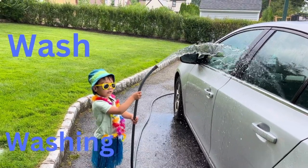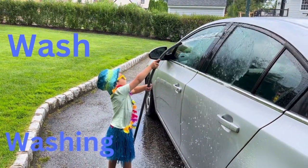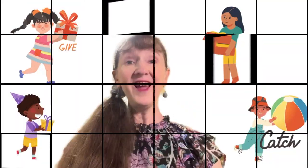Can you do the top of the car real quickly, please? That's a great idea. We're really cleaning the top of this car. Excellent work. Washing. W. Letter W. Hello.